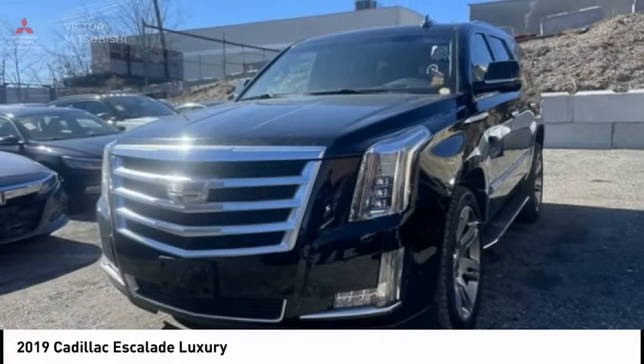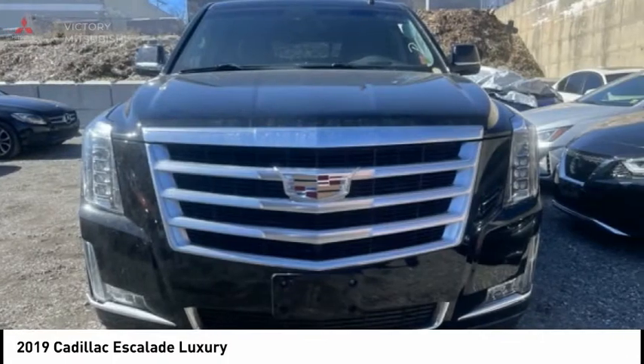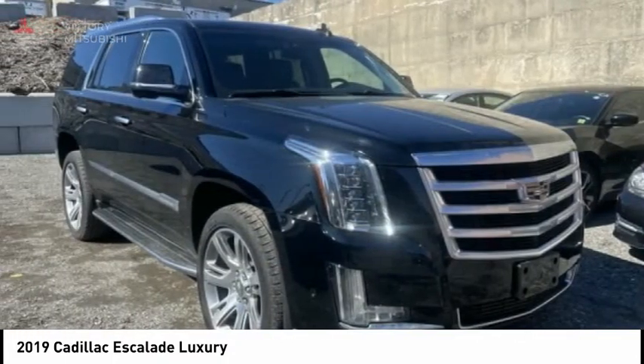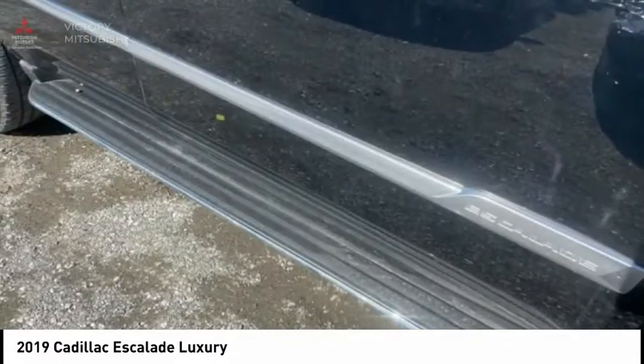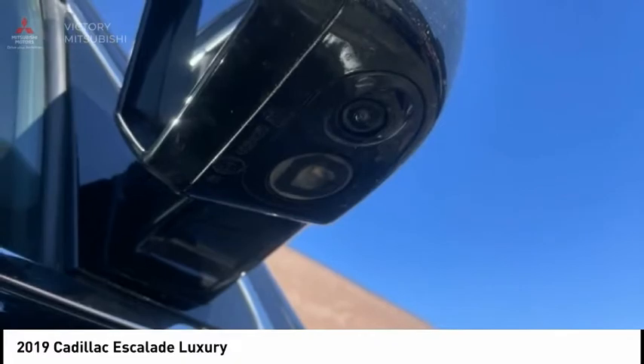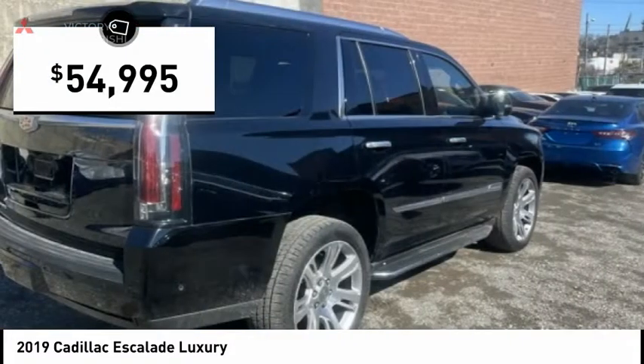Today with the 2019 Escalade, a full-size luxury SUV, the Cadillac Escalade stands for A-list style. Thrilling yet effortless performance combined with advanced luxury and technology that's on the leading edge of the industry makes the Escalade an easy choice, and is priced below $55,000.